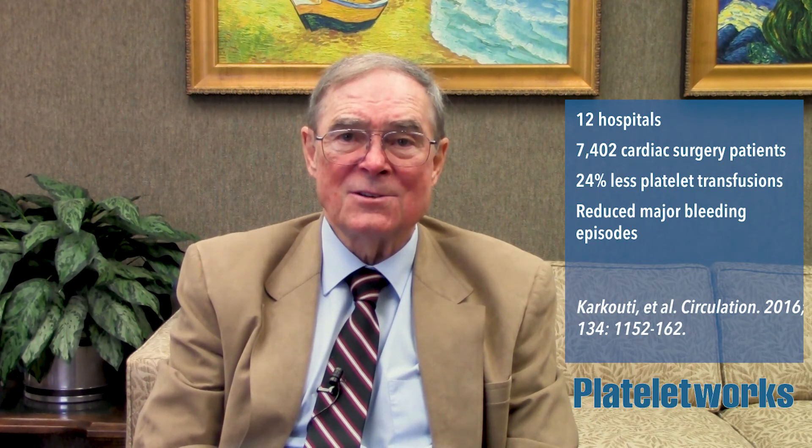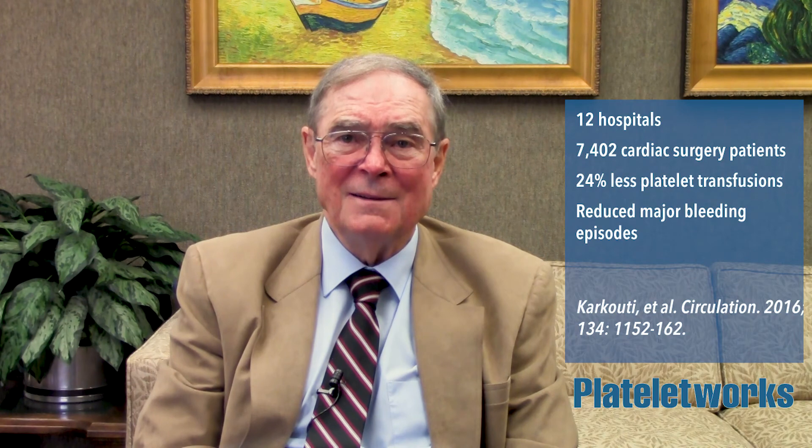In a large multi-center study of over 7,000 patients, Platelet Works reduced episodes of major bleeding and achieved a 24% reduction in platelet transfusions. Call us to try Platelet Works at your hospital today. It's efficient and easy to perform, has good reimbursement, and will make a positive impact at your institution.